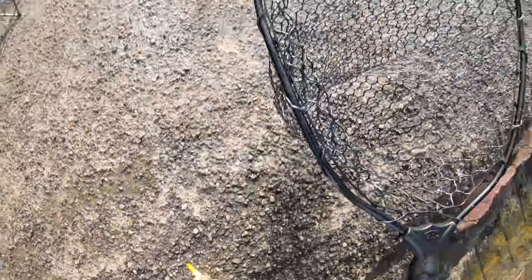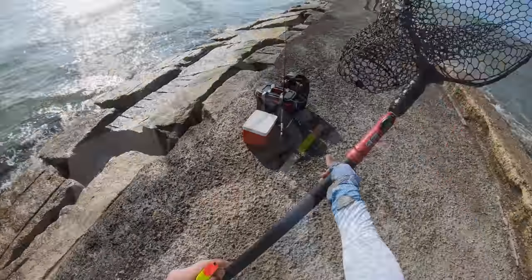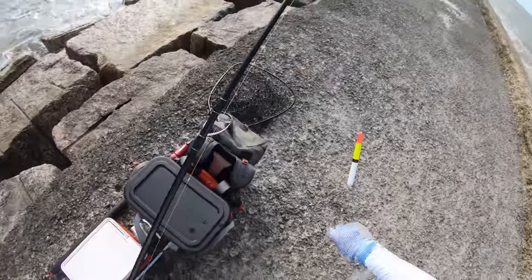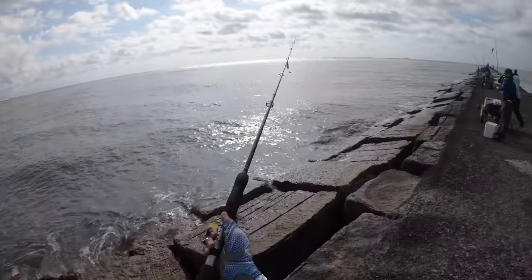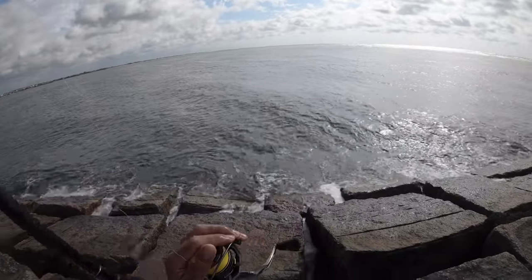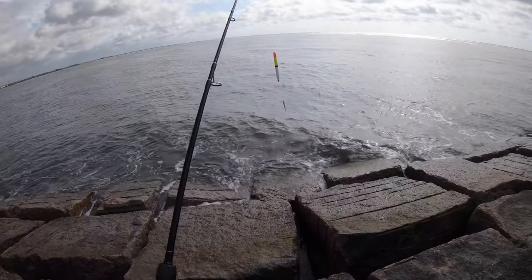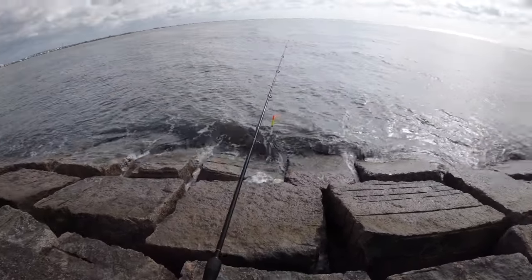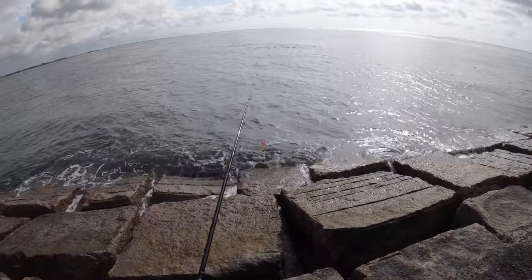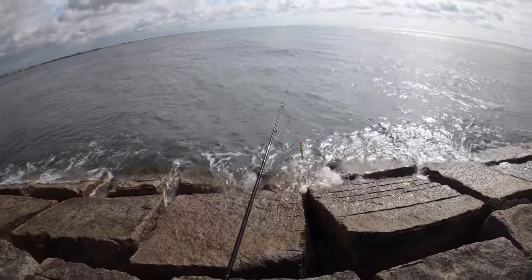We're hung up — got way too close to the rocks. Just lost our rig, and we've got to retrieve that cork. Didn't lose our cork, so let's put the net away and get re-rigged. We've got a big sea turtle out there — just want to make sure he doesn't watch my shrimp go down. I honestly don't even know if those guys eat shrimp or not, but I just want to make sure I don't hook that fella — he's a pretty big one too.